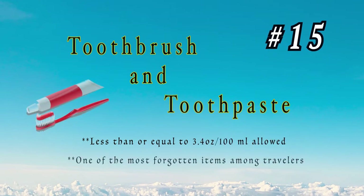Number 15: toothbrush and toothpaste. Believe it or not, one of the most forgotten items among travelers. It's always a good idea to pack a travel toothbrush and toothpaste to freshen up in between meals on the plane or at the airport, and I'm sure your traveling companions will appreciate your clean, minty breath.